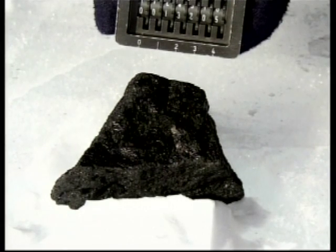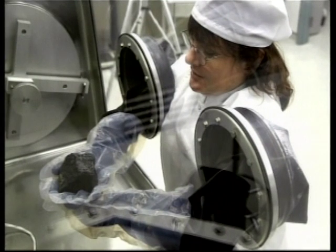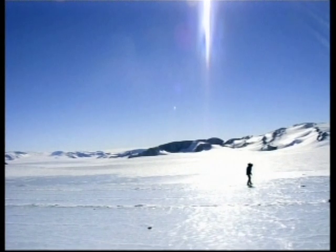The fist-sized chunk of Martian lava, called MIL-03346, was taken to the Johnson Space Center in Texas for study — a valuable clue to the age of the Earth.